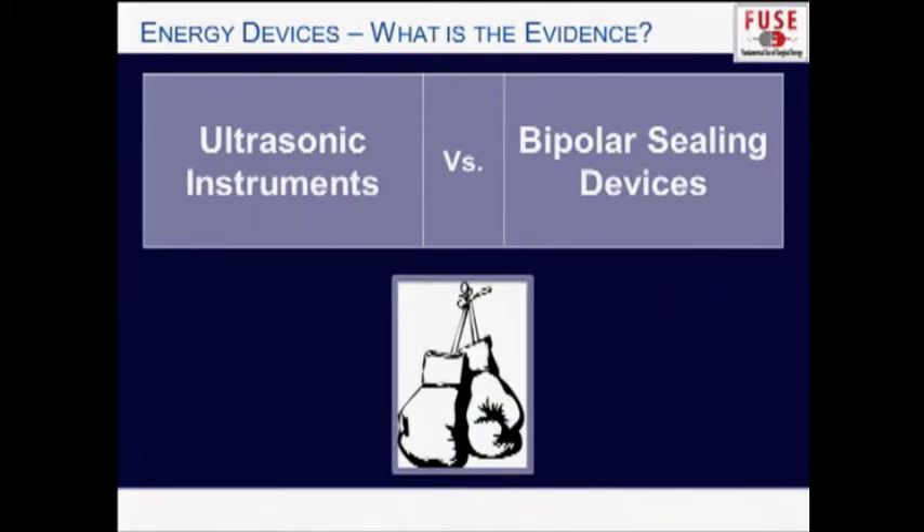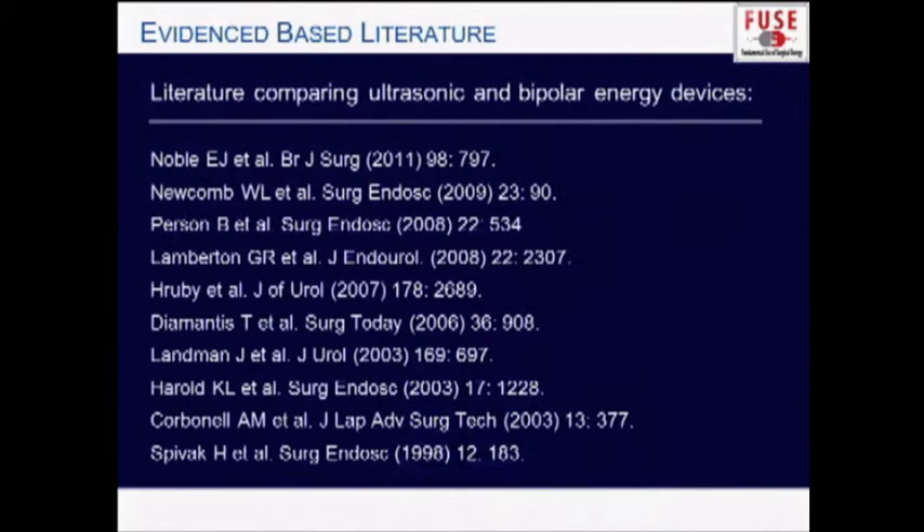What we're going to spend the next few minutes doing is comparing ultrasonic instruments to bipolar sealing devices — a head-on-head competition. We're going to look in the literature and see what the evidence suggests the differences between these two energy modalities are. There's a lot of literature out there, both benchtop studies and clinical studies that specifically compare ultrasonic devices to bipolar sealing devices, and you have to really wade through this literature.